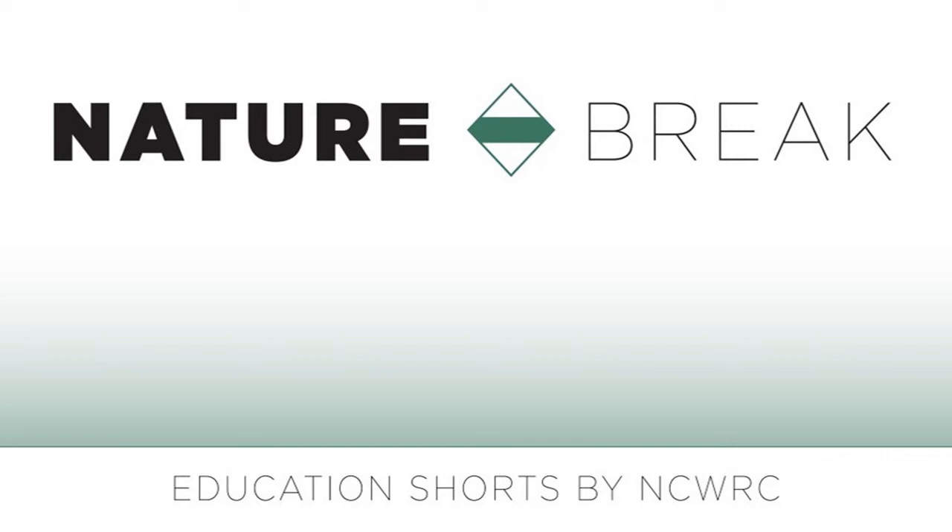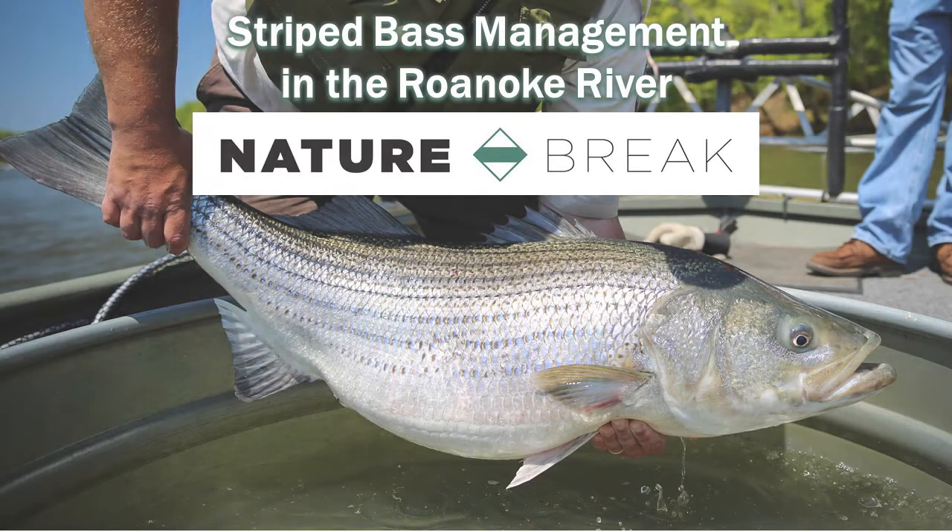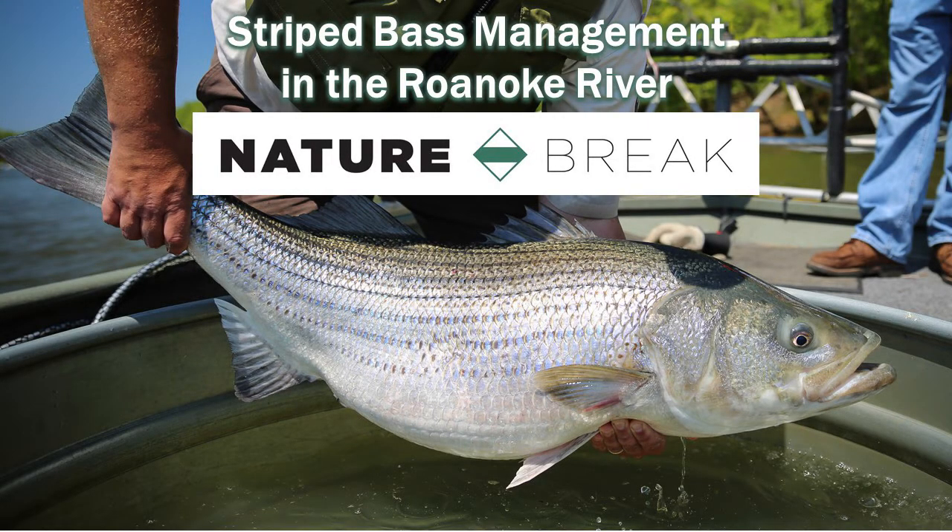Hello, I'm Christopher Smith, District 1 Assistant Fisheries Biologist with the Inland Fisheries Division. Today, I will give an overview of the management of Roanoke River striped bass and briefly touch on our striped bass surveys on the Roanoke River.